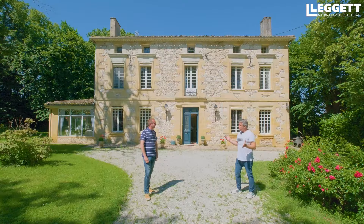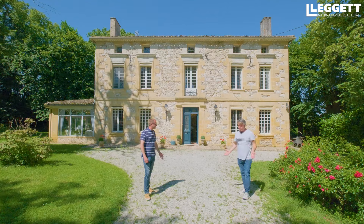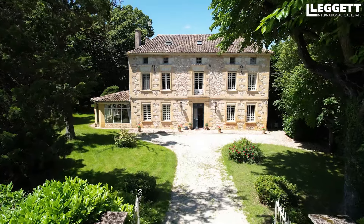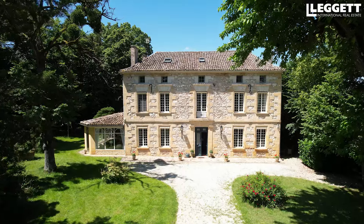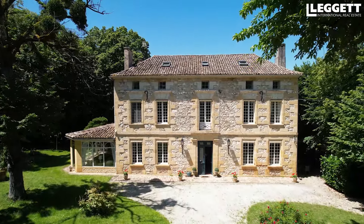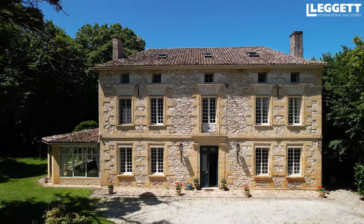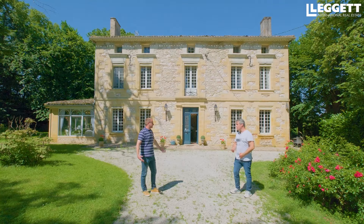Cette maison, ça peut être une maison de vacances, forcément. Ça peut être une résidence principale qui pourrait très confortablement accueillir une belle famille. Moi, je vois le potentiel touristique. On a une très belle véranda qui pourrait servir pour les petits déjeuners, ou côté piscine on pourrait avoir une terrasse extérieure. Je convertirais ces deux bâtiments en gîtes.